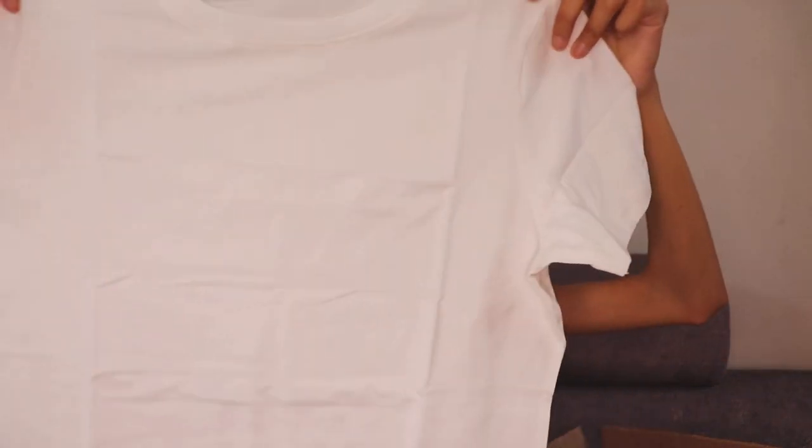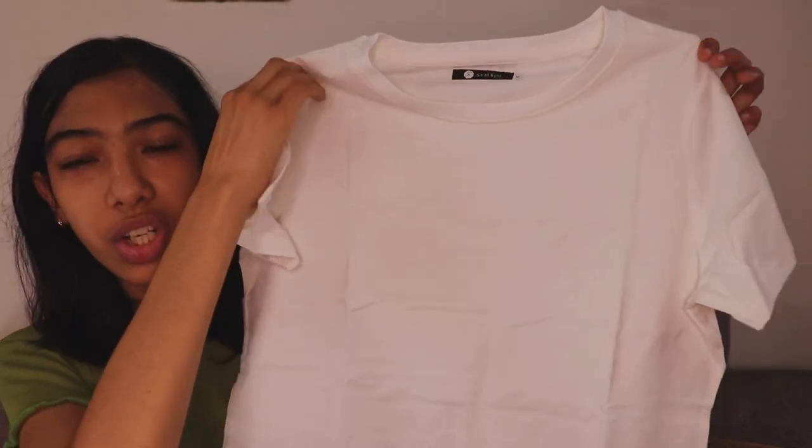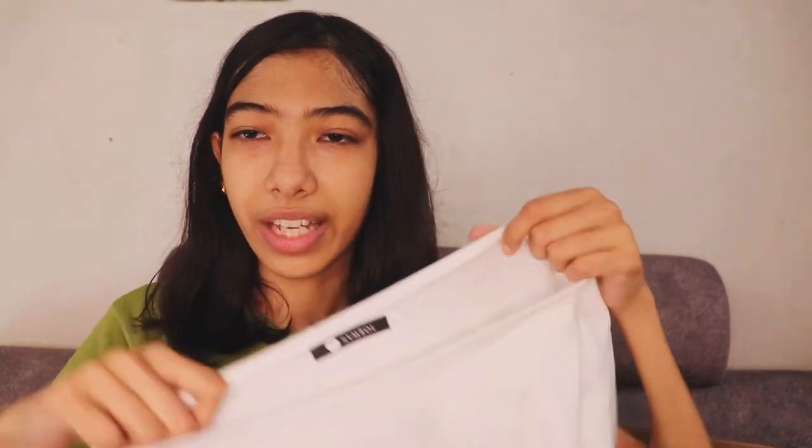I also got these t-shirts by Symbol, an Amazon brand. I've tried their products before and really like them. This first t-shirt is white — very good quality, stretchy fabric, not see-through. I'd give it 9 out of 10 since it's very inexpensive. I got a combo of two: one in white and one in black, both amazing quality.